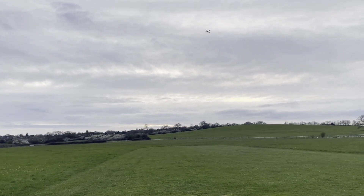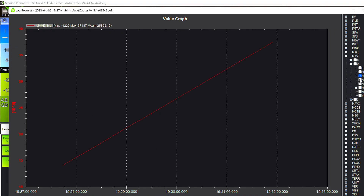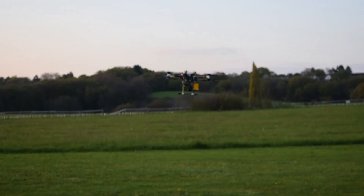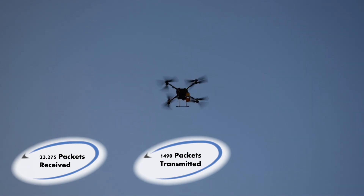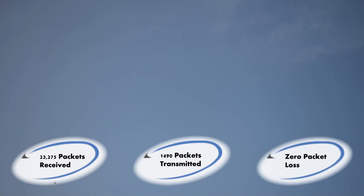To test the performance of our telemetry equipment, we designed a mission to fly the UAV 1.5 miles away from the ground control station and the RC controller. The mission log files demonstrated that during the mission, around 23,000 packets were received by each of the ground control station and the controller, while 1,500 packets were transmitted back to the drone. During the entirety of the mission's 4 minutes, there were 0 failed packets, indicating the robustness of our communication system.